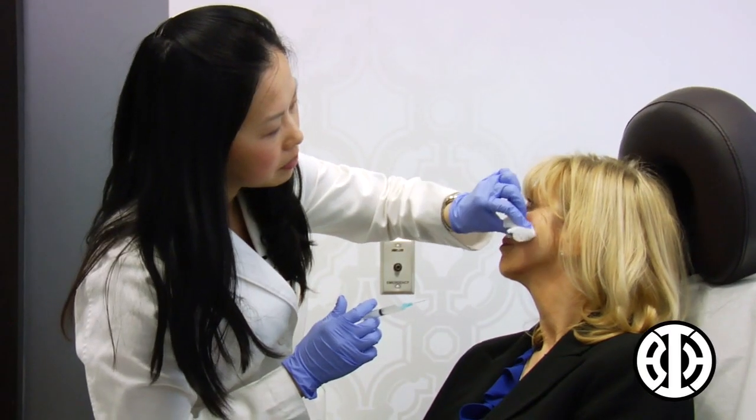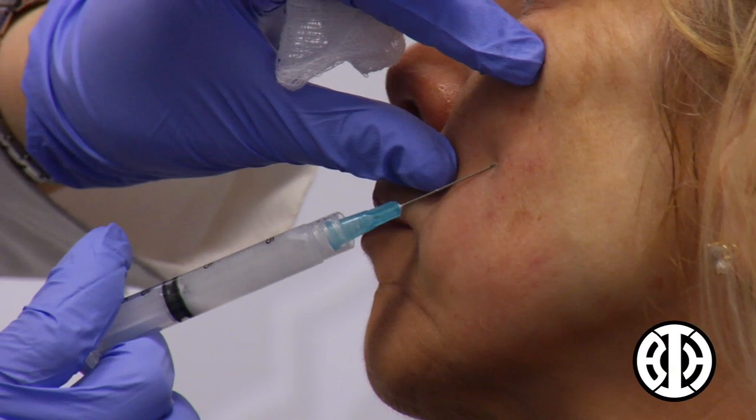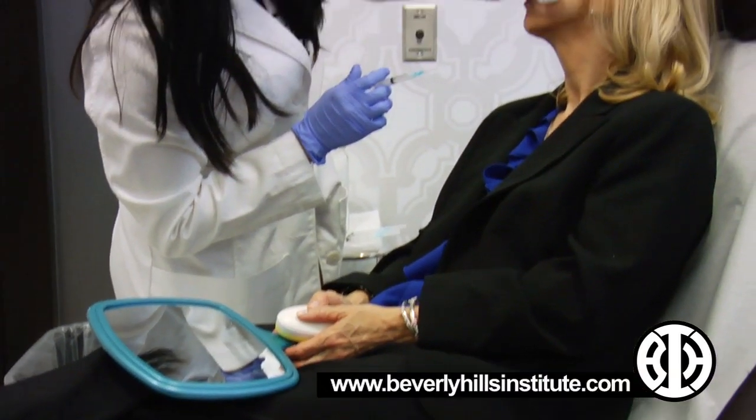You see it right away because it's full of water, but then the water goes away and that's why you have to come back. The average amount that a person needs is going to depend on their age and their volume loss. So say that person is 50 years old, they may need about five vials done a month apart.